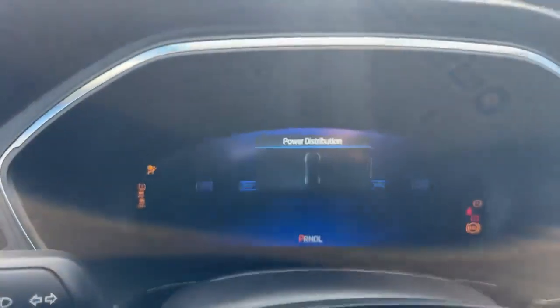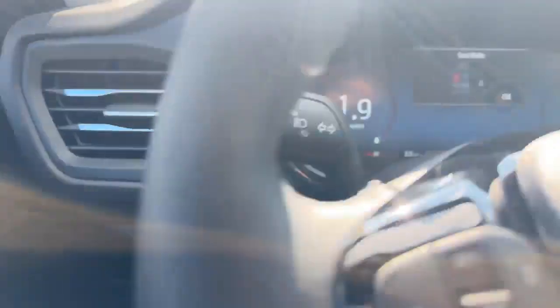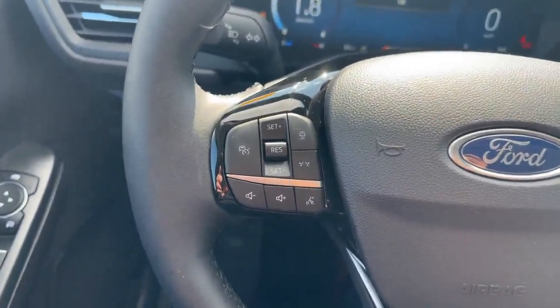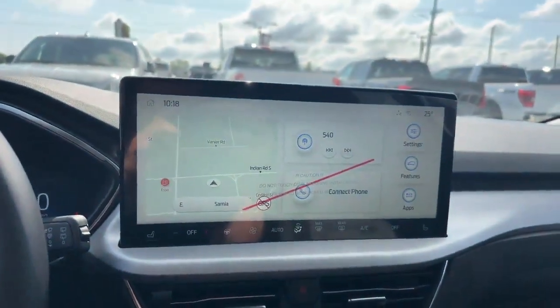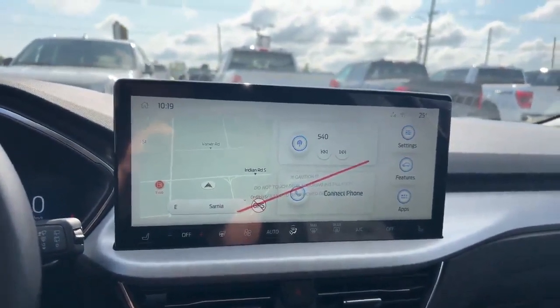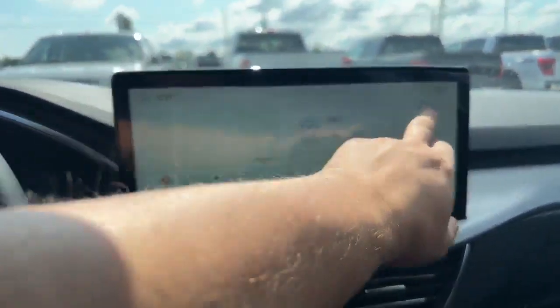We'll start her up. Full digital display. We have our lights, adaptive cruise control and lane keeping, and Bluetooth. Look at that screen — beautiful, big, luxurious screen with heated seats, a heated steering wheel. It also has wireless Android and Apple CarPlay. So many things to like about this screen.